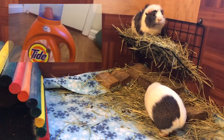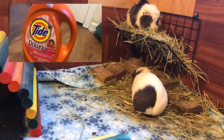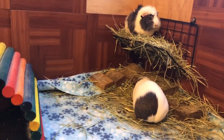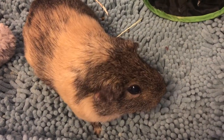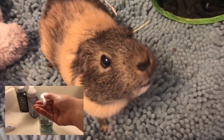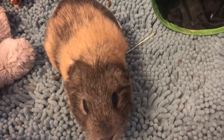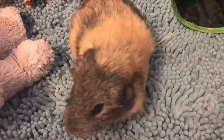I also bought some laundry detergent so I can make sure that their cage is nice and clean at all times. Although the coronavirus will not travel to and from animals, I am making sure I am always washing my hands constantly when handling my guinea pigs. This is important for being sanitary and clean during this time.